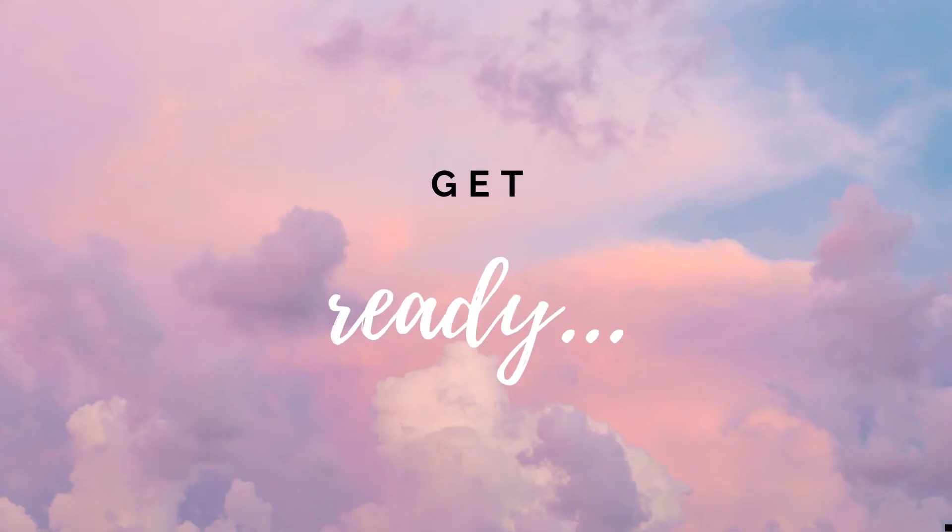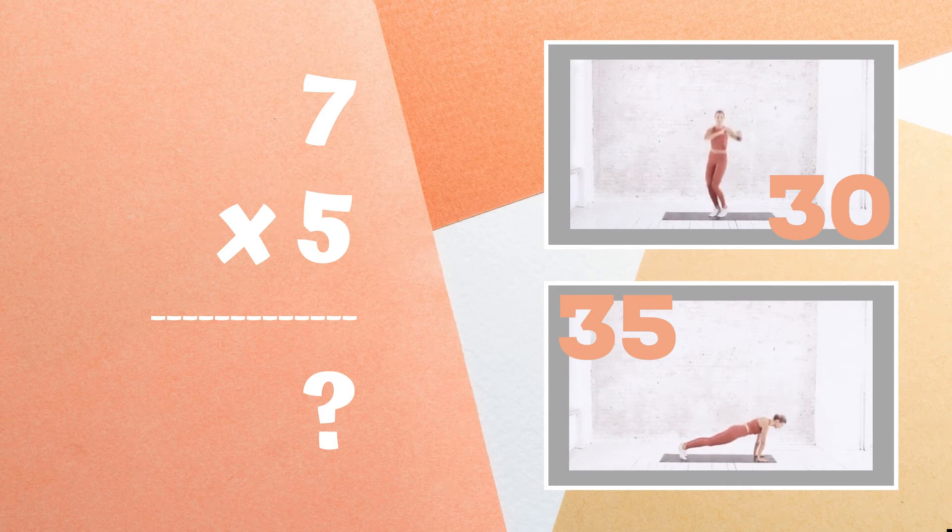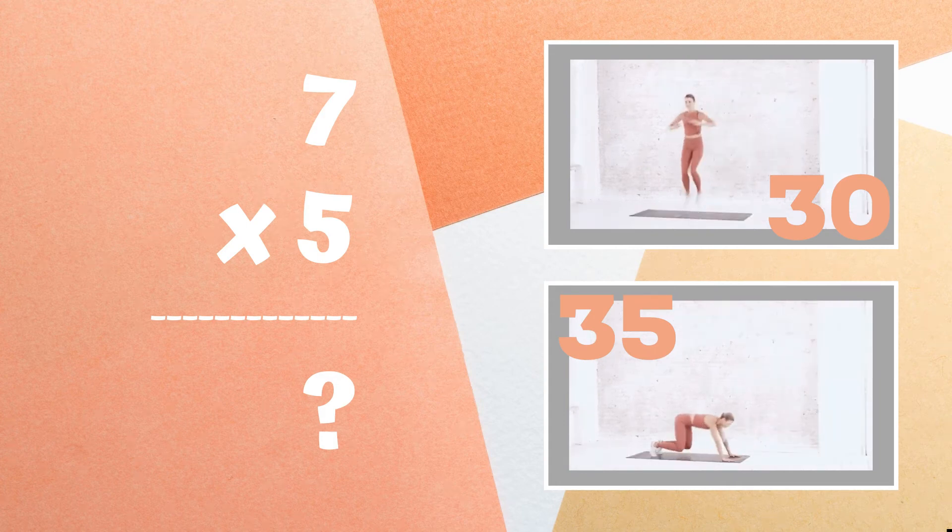Get ready. Seven times five equals — is it 30 or is it 35? Copy the exercises next to the correct answer.